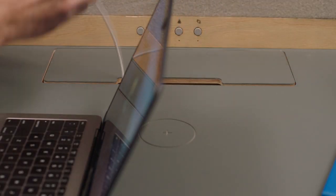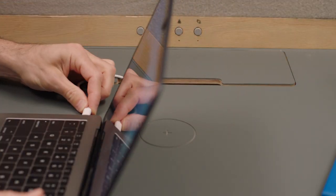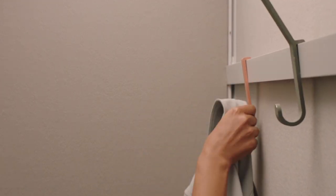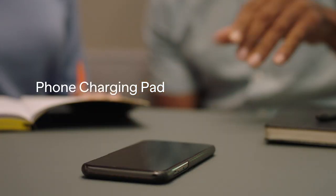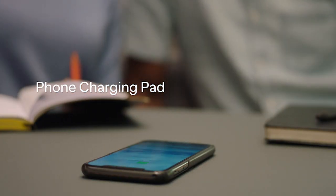A built-in power box accommodates up to four large laptop chargers, so you're always plugged in. We've paid attention to every detail, with thoughtful design that helps you stay organized and focused for a better workday. And we keep you connected and powered up, so you never skip a beat.